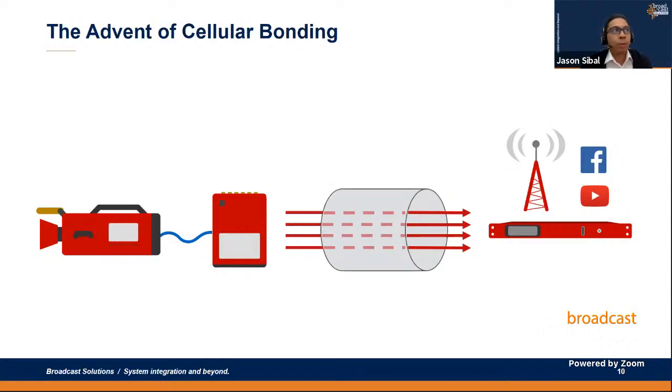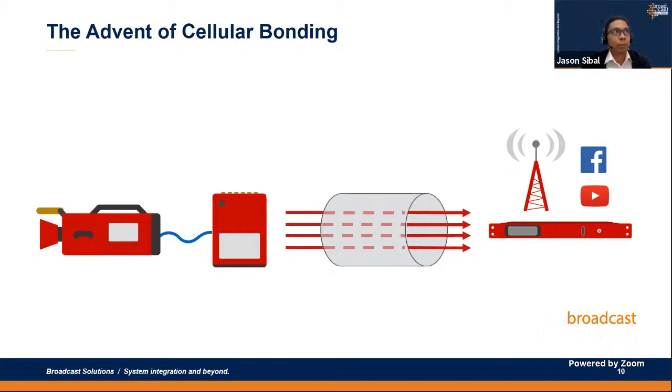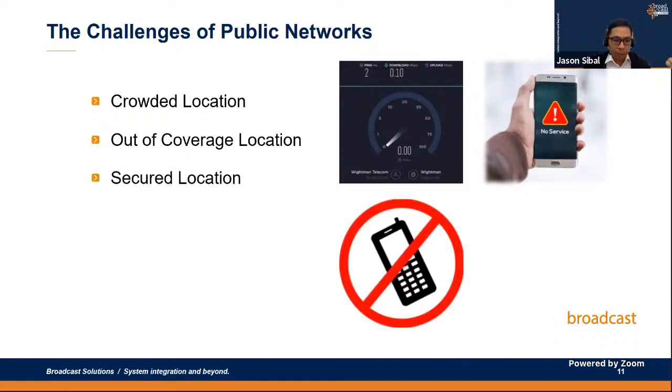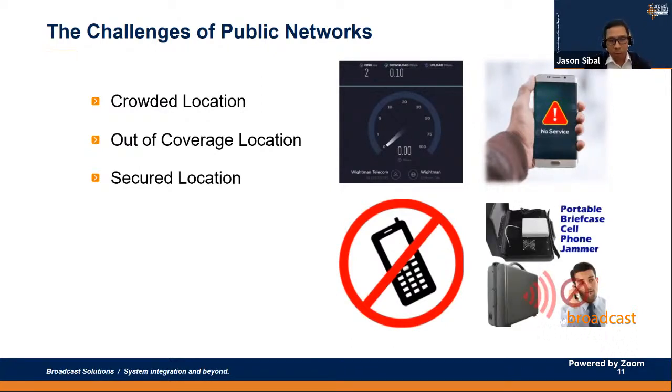Here are some examples of those challenging locations. First, crowded locations: we all know that crowded locations create enormous data traffic on public networks, resulting in very low data throughput on SIM card connections. Second, out-of-coverage locations — whether inside buildings, very remote locations, mountainous terrain, or — as seen in a previous example — a boat race. Third, secured locations such as high-profile events where jammers are used or authorities shut down the cellular network.